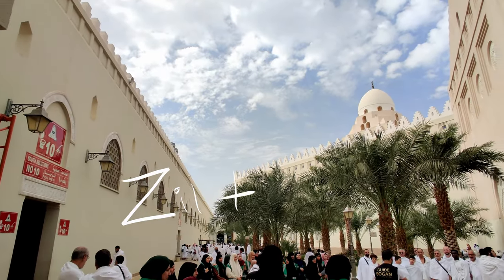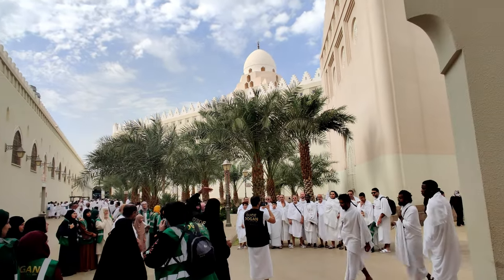We landed in Medina, which is actually a very convenient place to land especially if you're traveling from the west, because then you don't have to worry about getting into the state of Ihram mid-flight. You can land, visit Masjid al-Nabawi, and not worry about anything. After you're done with Medina, you then head to the Miqat — Abyar Ali, also known as Dhul Hulayfah — to enter the state of Ihram. The Umrah portion is covered in the second half of this video, so I'll add chapters for easy navigation.